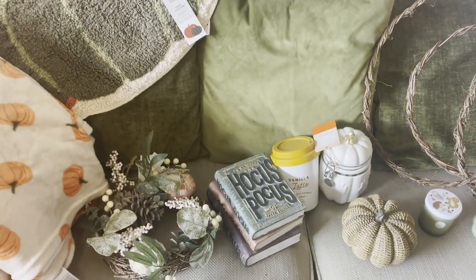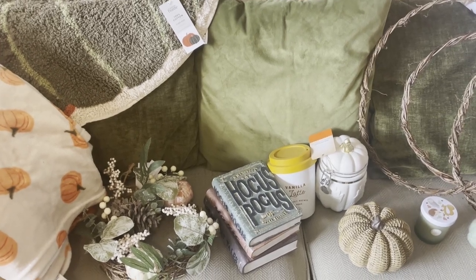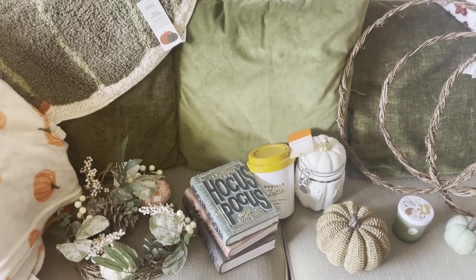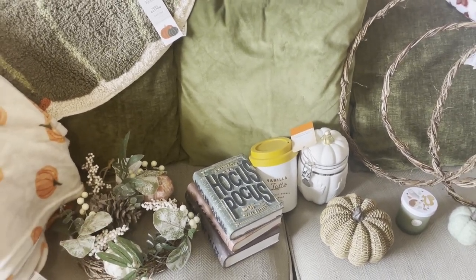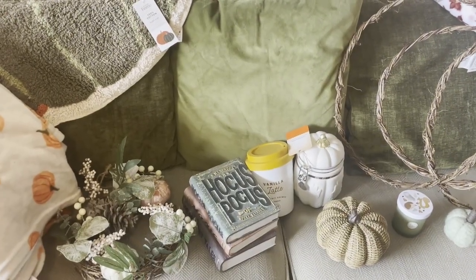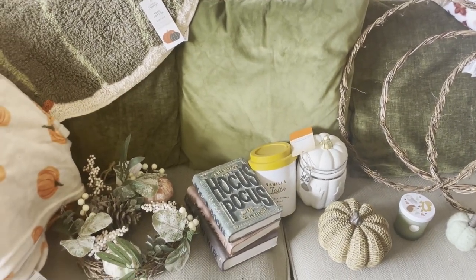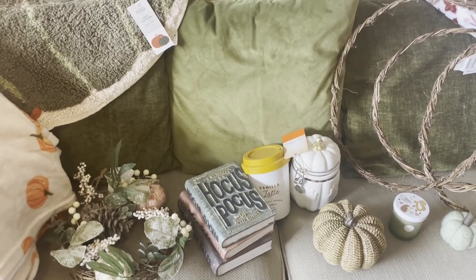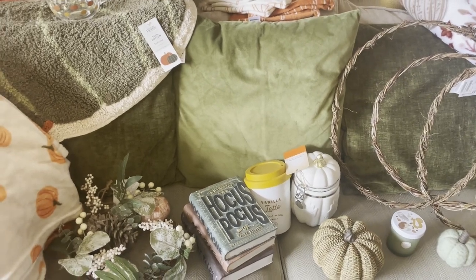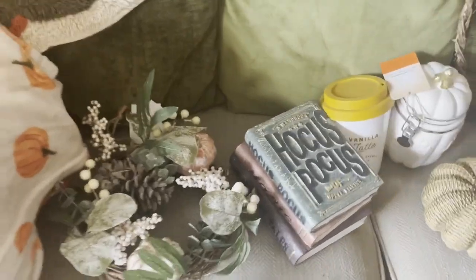Hi lovelies, have I got a haul for you! As Dexter says, 'Mum, you went pumpkin mad.' I absolutely love anything to do with pumpkins - I've worked out it comes from watching Cinderella as a little girl, when the fairy godmother turned the pumpkin into a beautiful carriage. I've been saving up my pennies and buying stuff for over two months, stocking it all up so I can give you a massive autumnal haul!